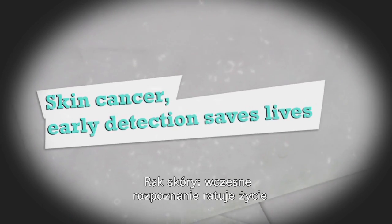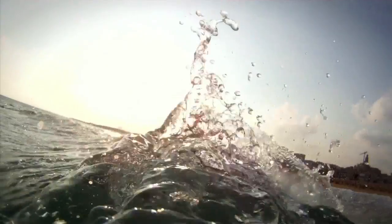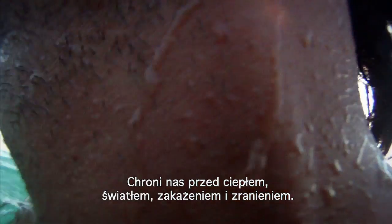Skin Cancer Early Detection Saves Lives. The skin is the largest organ of the body and protects us against heat, light, infection and injury.